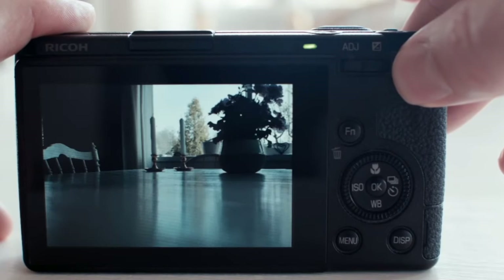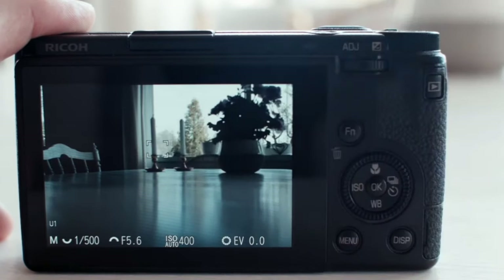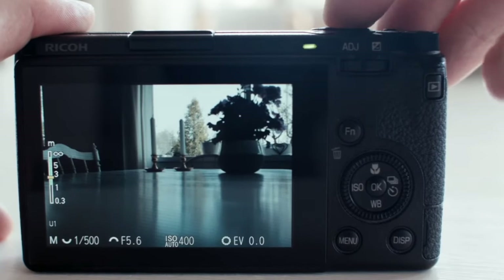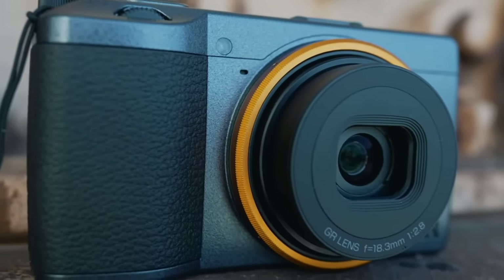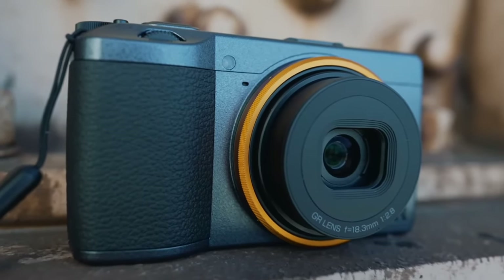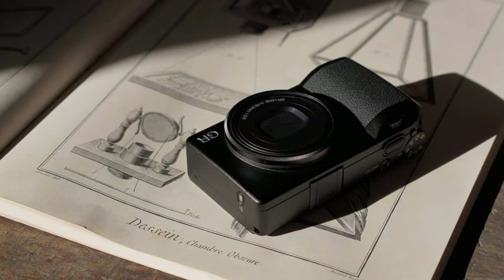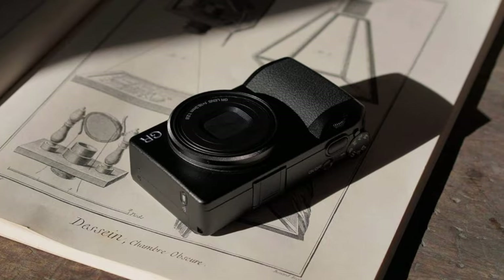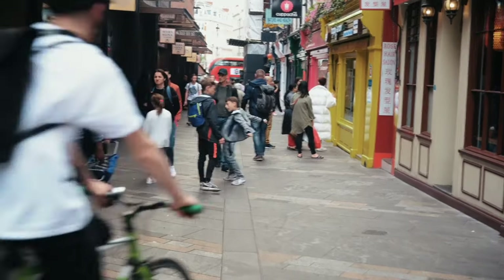The hybrid autofocus system ensures speedy and accurate focusing, essential for capturing fleeting street scenes. While the built-in flash is missing, its compatibility with external flashes and full HD video capability add versatility. Photographers appreciate its discreet presence, making it less intimidating in public spaces and ideal for candid photography. The ability to shoot in various conditions, including rain with simple precautions, showcases its resilience.